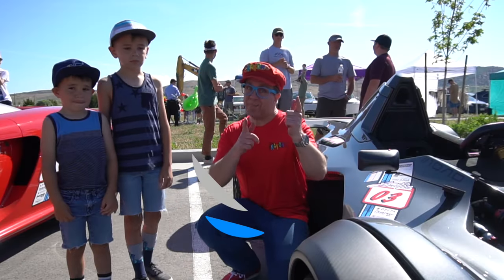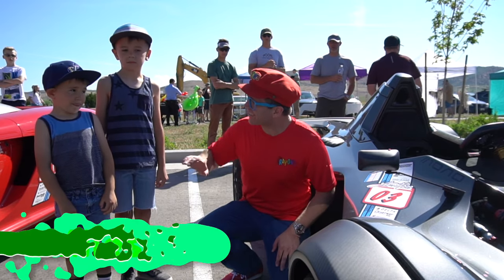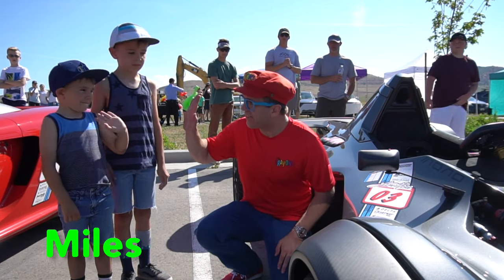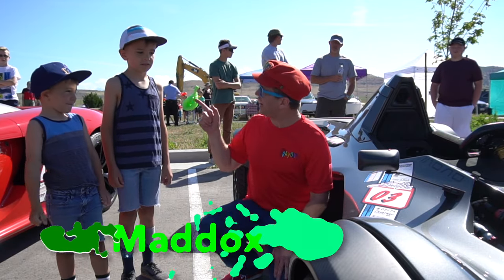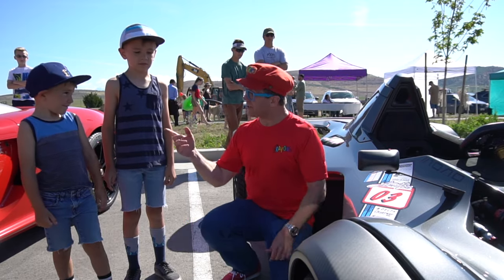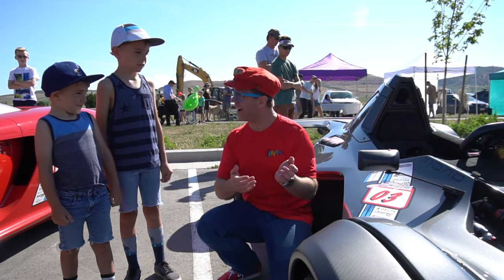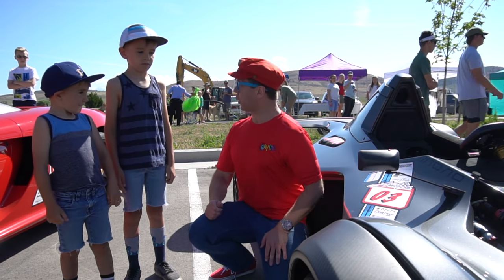Hi everybody — some friends of mine. This is Miles. Hi Miles, give me five! And this is Maddox. Hi Maddox, give me five! What do you think of this car? It is pretty fast. It's pretty fast. Yeah, and cool.